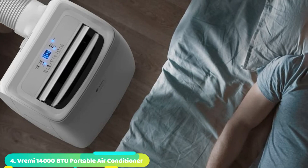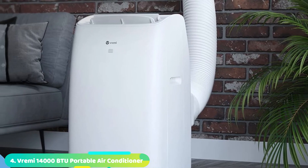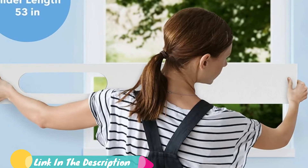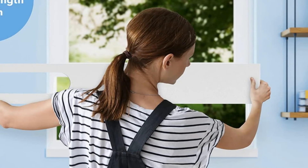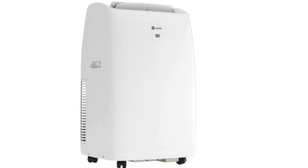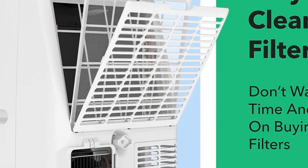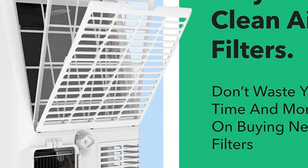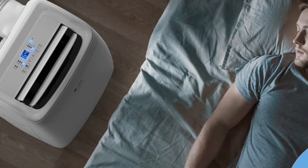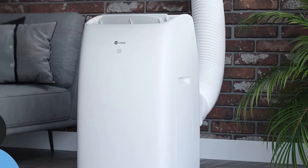Next at number 4, we have the V-RAMI Portable Air Conditioner. Those of you who do not have any budget restrictions can consider V-RAMI, as its portable air conditioner and heater units generally offer pretty amazing performance. It can be a great option for heavy-duty usage, with a cooling capacity of up to 14,000 BTU, one of the highest out there. Although its coverage area is a bit on the lower side at up to 450 square feet, you do get a standard one-year warranty with it.